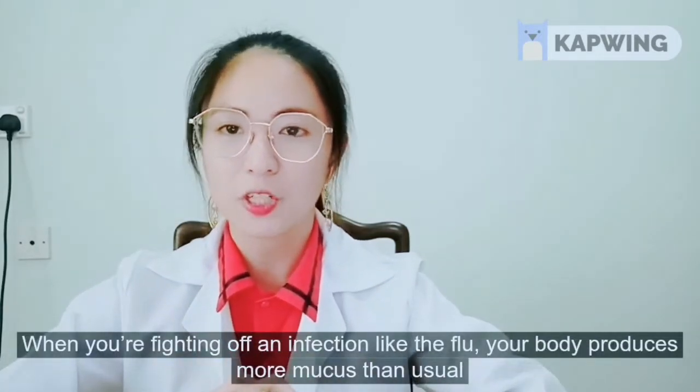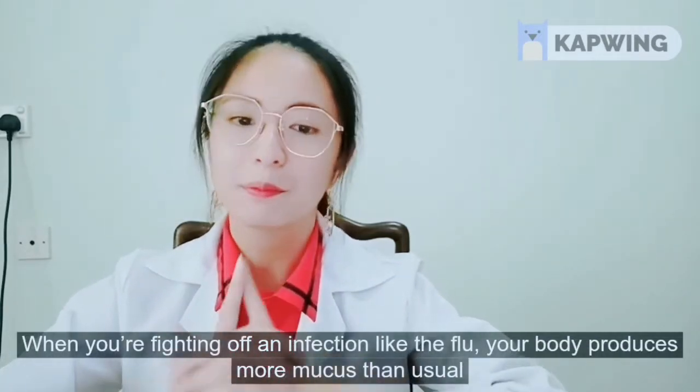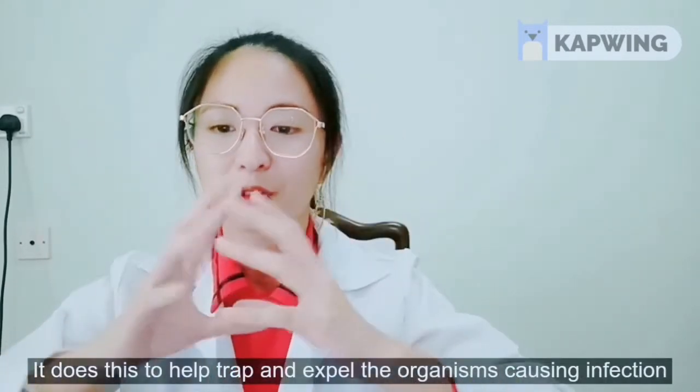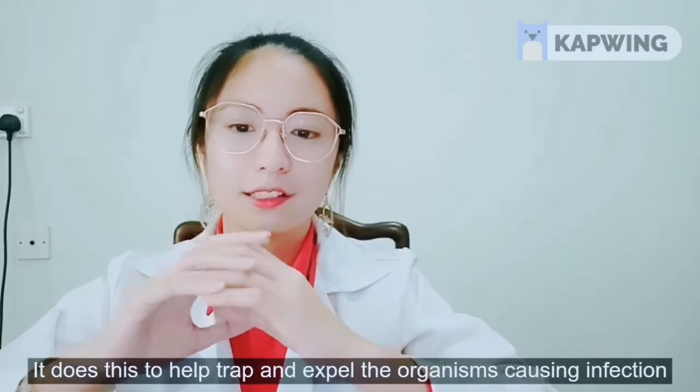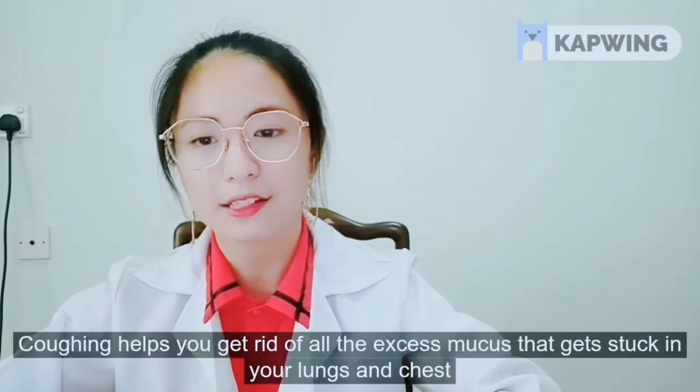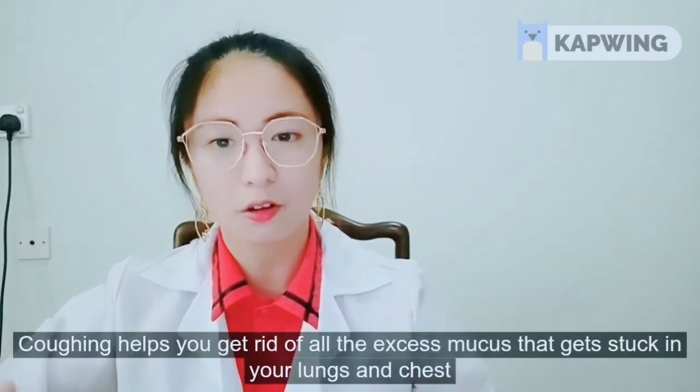When you're fighting off an infection like flu, your body produces more mucus than usual. It does this to help trap and expel the organism causing the infection. Coughing helps you get rid of all the excess mucus that gets stuck in your lungs and chest.